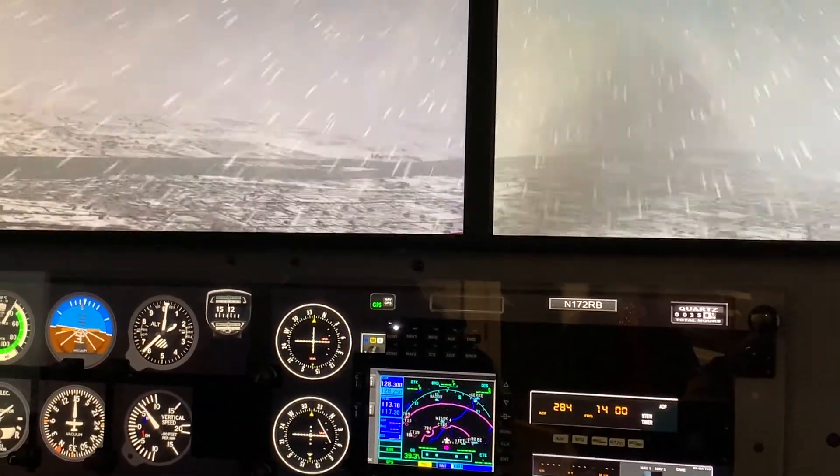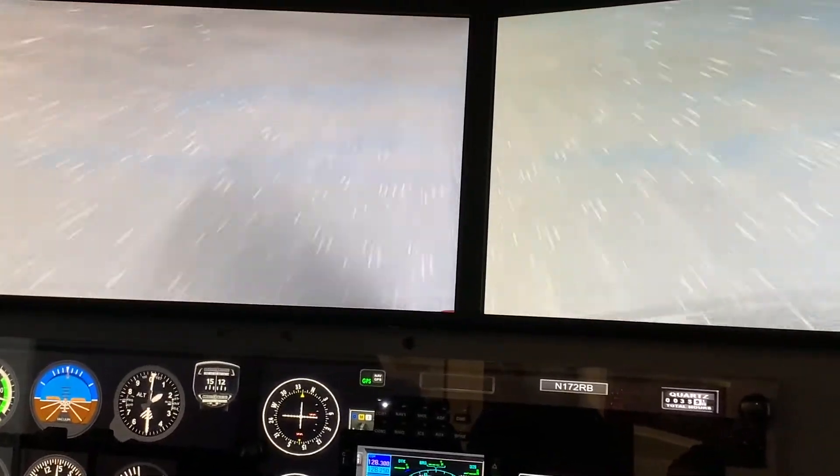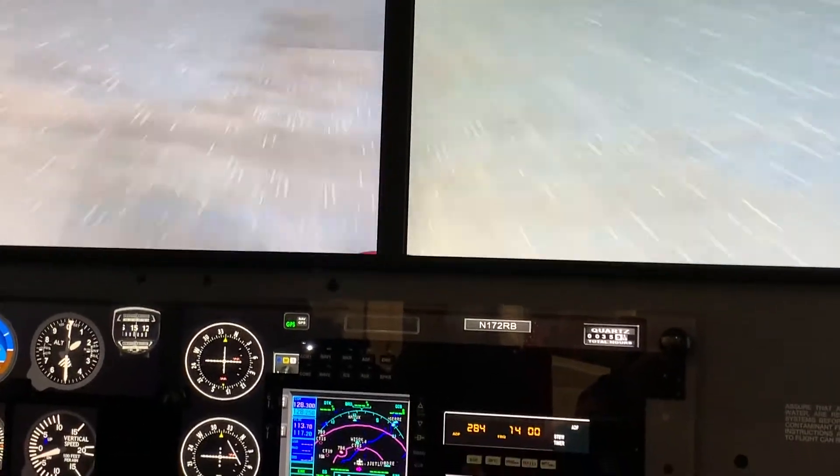You can also do departure stalls and other higher-risk stalls in the simulator that might be a little more dicey in the airplane.